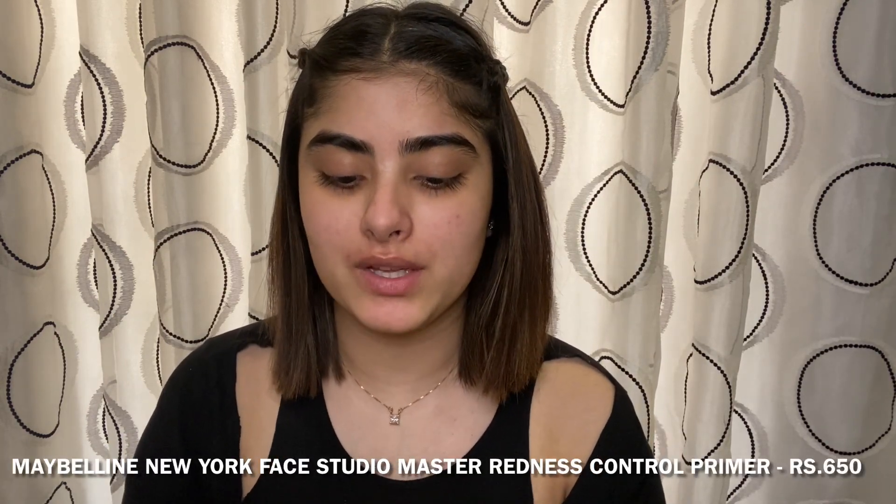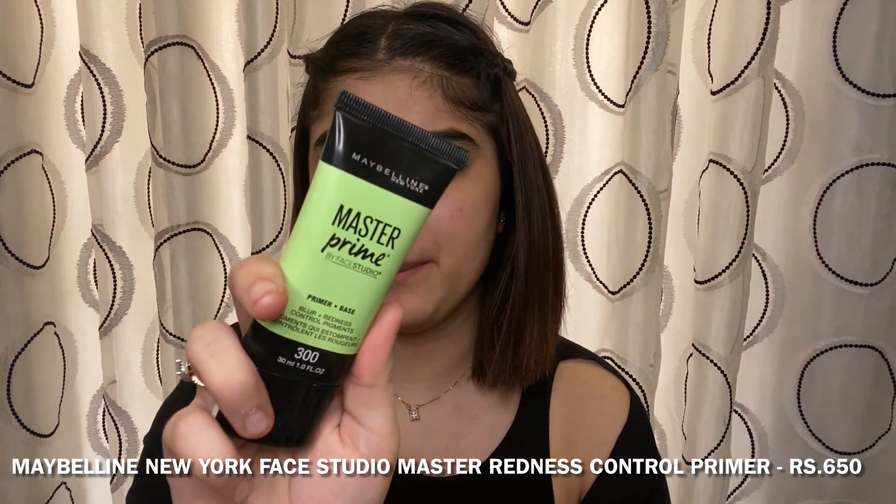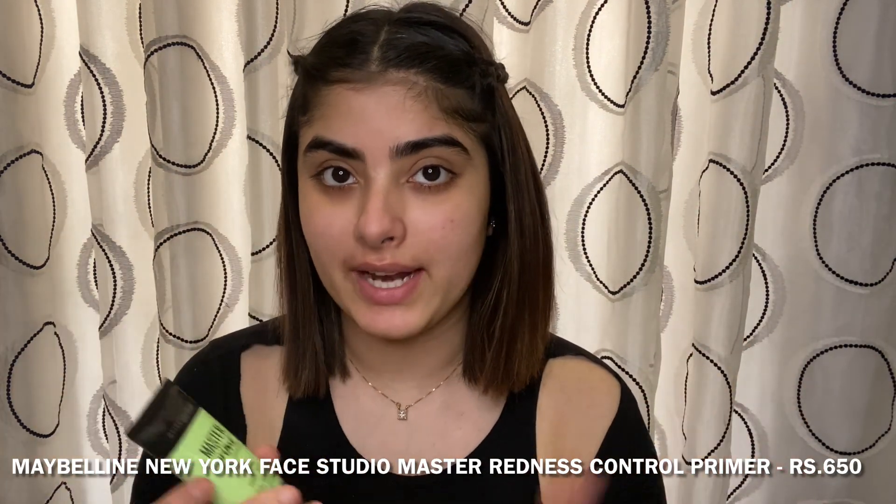Moving on to primer, I'm using this Maybelline Master Prime which helps in blurring your skin and controls the redness — it helps to blur out the redness and everything.